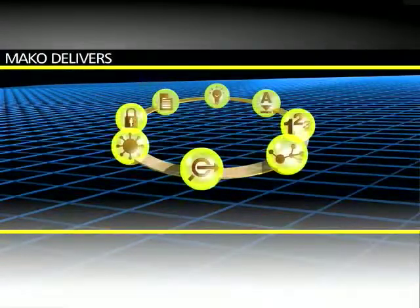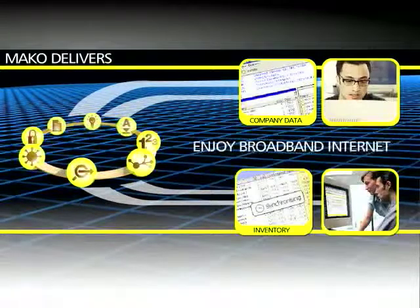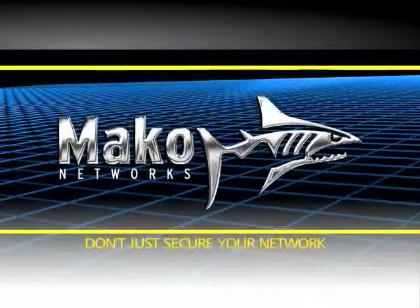In short, Marko delivers a cost-effective security management system in a simple, convenient form. So you can enjoy the business-boosting power of broadband internet access without risk. With Marko, you don't just secure your network — you understand it.